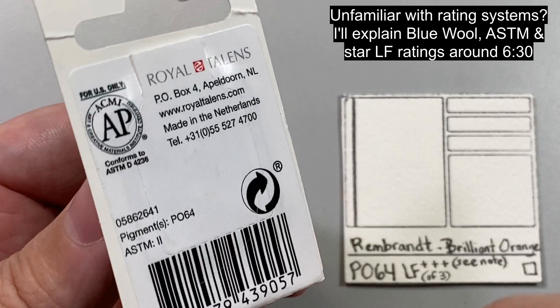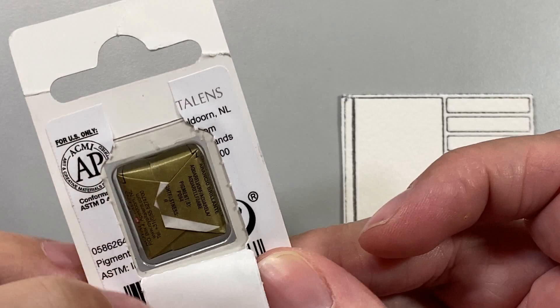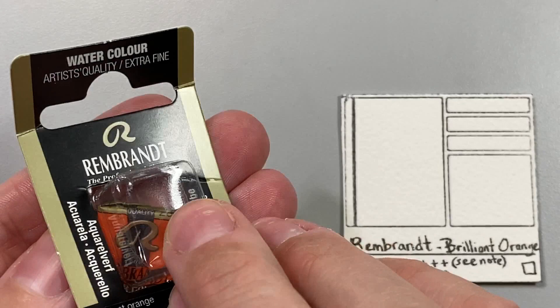PO64 is the orange pigment in Rembrandt's Brilliant Orange, Schmincke's Saturn Red, White Knight's Orange & Peach, as well as Roman Schmal's Deep Orange.